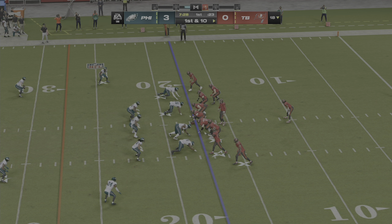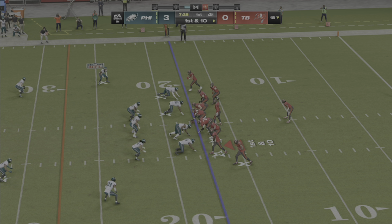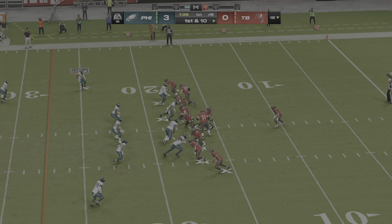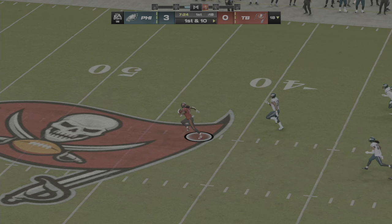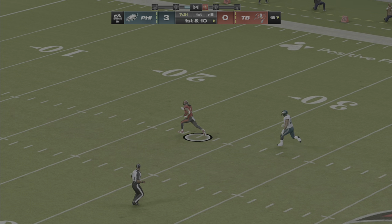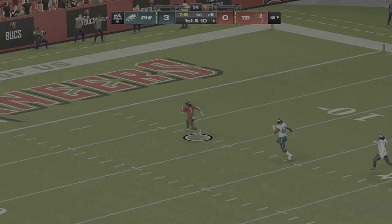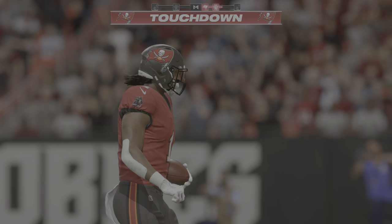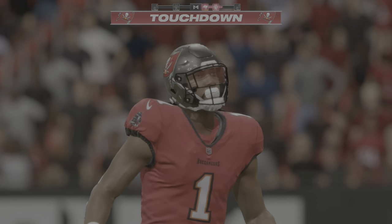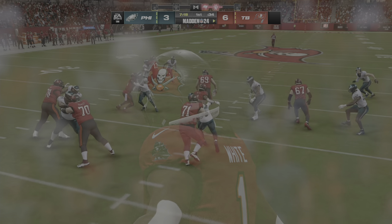Mayfield and the Bucs come up on first and ten at their own 18. They start the drive with White, and nothing but green grass here — middle of the field. How about this? Bucs racing to the end zone. Touchdown, Tampa Bay — Rashad White, 82 yards.